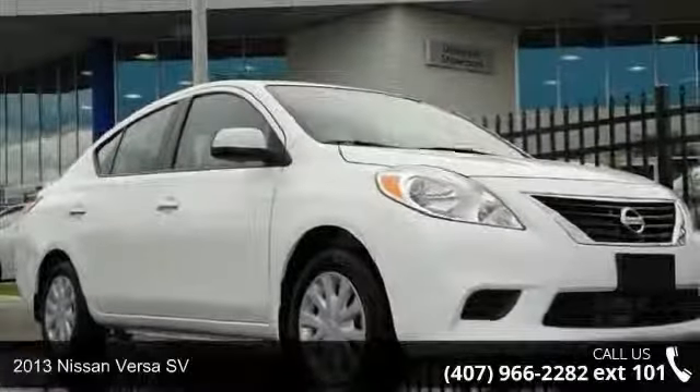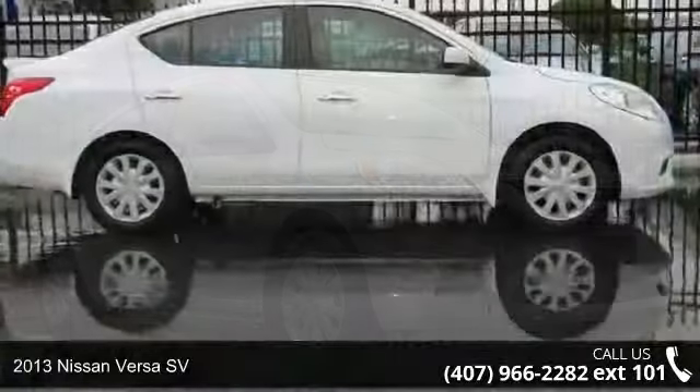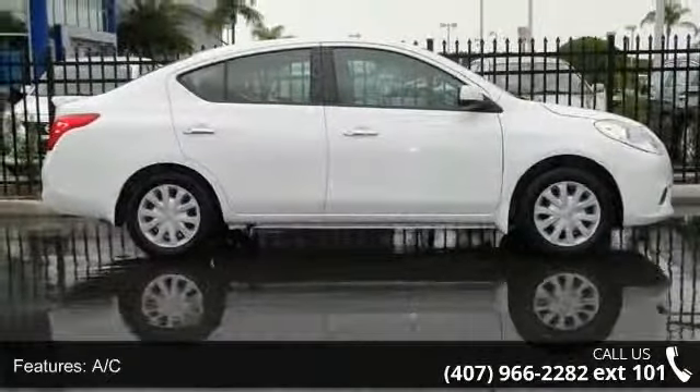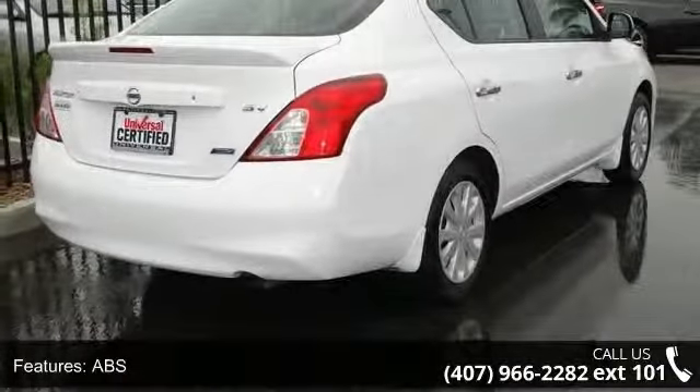Imagine yourself in this 2013 Nissan Versa SV. If you are looking for an automobile with great features, look no further. This vehicle comes with a reliable four-cylinder engine, connected to a smooth shifting automatic transmission.